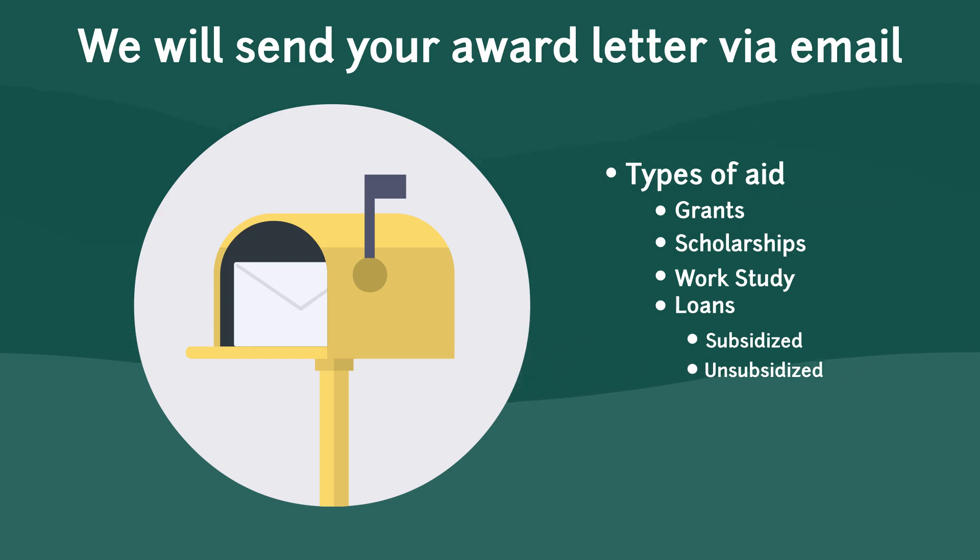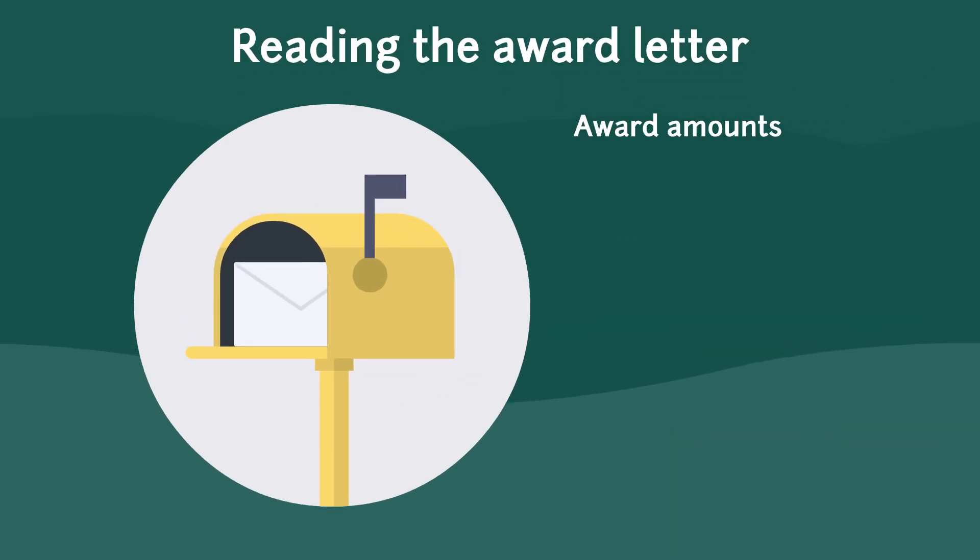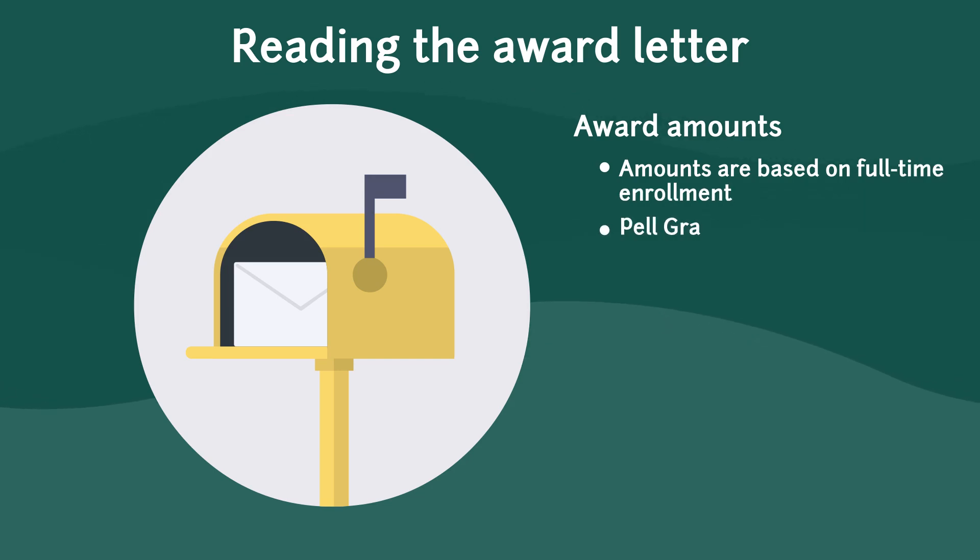Your award letter could contain several types of aid, ranging from grants, WSU scholarships, work study, as well as subsidized and unsubsidized loans. What you will not see in this award letter, but you can still consider as resources for your education, are external scholarships and the Parent PLUS loan. When you are reading this award letter, it's important to note that the awards pay by term, meaning that you receive half for the fall and the other half for the winter.